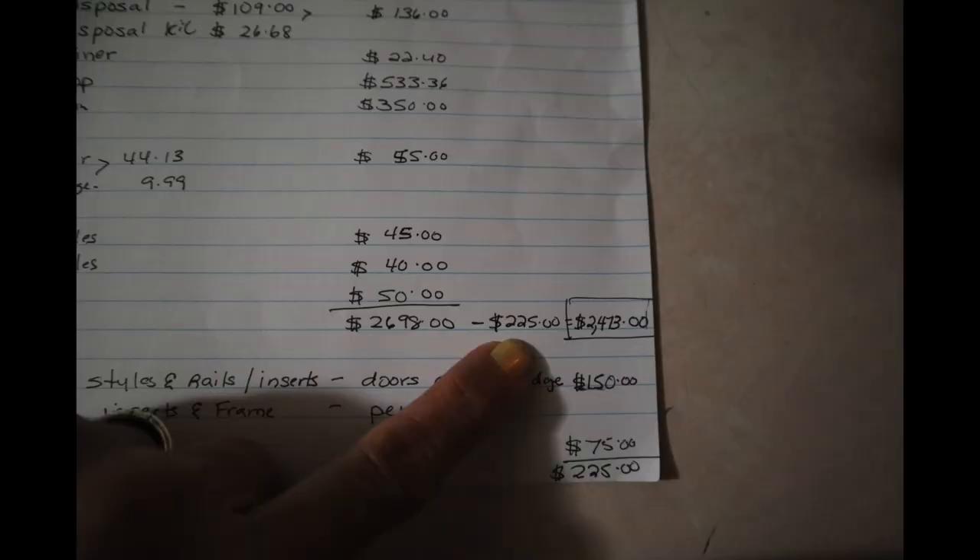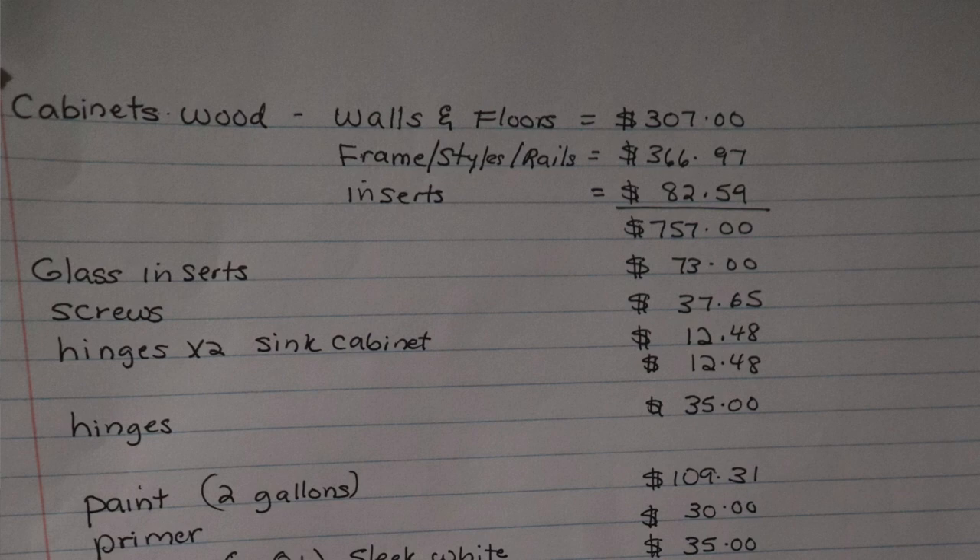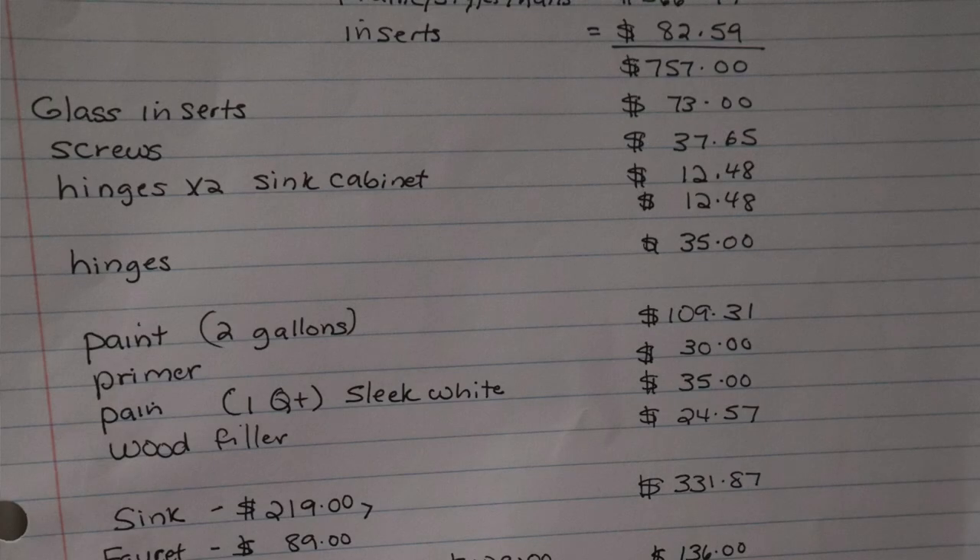I know you're wondering exactly what all of this came to and where Barbara and Joe got the money. The total is $2,698, but I subtracted $225 from that sum because we have $150 worth of materials left over for the other side of the kitchen, and $75 worth of loss — though even that wasn't truly a loss because there are doors Joe built the wrong size that we can use in a future project. I broke down the cabinets into three categories of wood: wood for the walls and floors, wood for the frame (styles and rails), and the door inserts. We also bought two sets of hinges — one for framed and one for frameless — and we'll keep those extras because Joe is going to make a hutch.